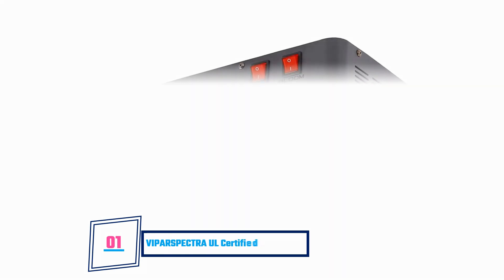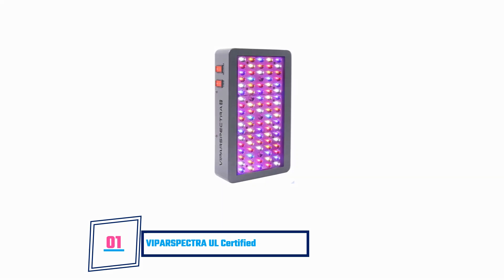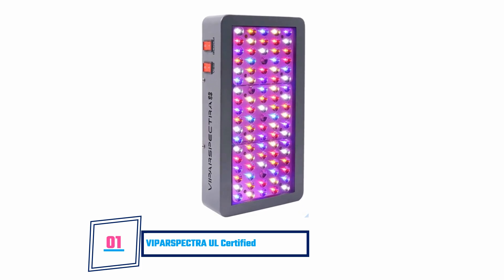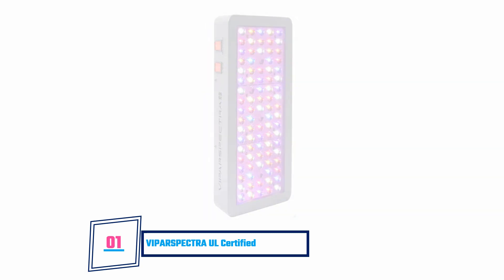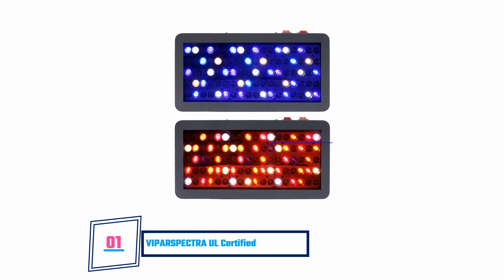Vipar Spectra UL certified. This grow light has a watchword, which is safety. It has gone through several tests that make it fit for use on plants. This light helps provide an alternative to sunlight, as the light is very similar to that of the sun with the same benefits. It comes in an iron enclosure that is fireproofed, which prevents it from getting damaged by fire. It also includes fans for additional cooling to prevent overheating, and aluminum heat sinks that promote heat dissipation, keeping your greenhouse cool. On the downside, warranty is only available to local buyers.